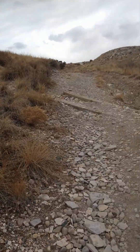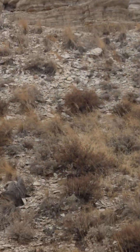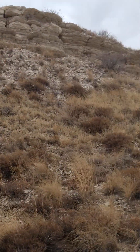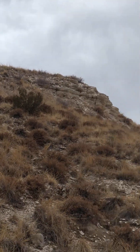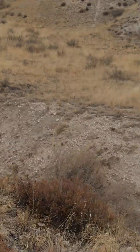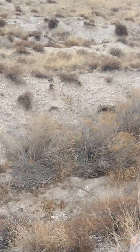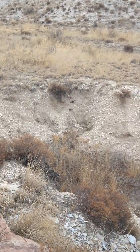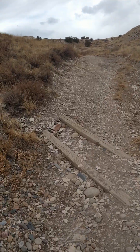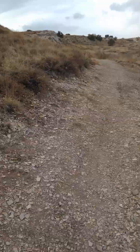Beautiful back here. Look at all this — it's gorgeous up there. This is rattlesnake country back here, big time. There's some big ones in here — an eight-footer last summer. Welcome back here. I haven't been back here since then. I waited until it got colder, when they're hibernating.